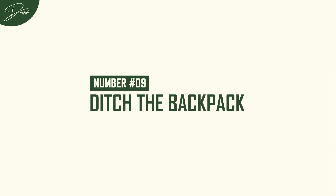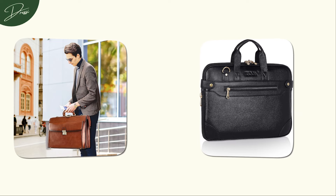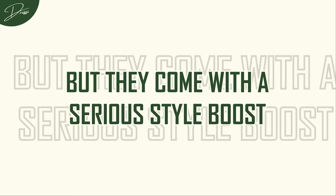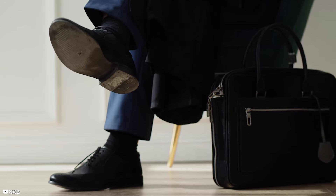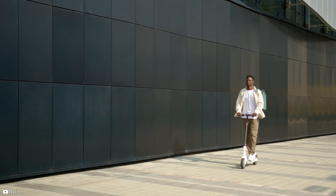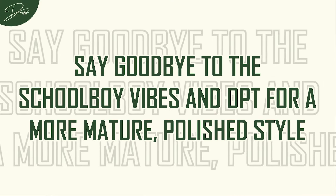Number 9: Ditch the backpack. That backpack you've been lugging around since high school? It's time to retire it. As much as we love the nostalgia, it's not doing your style any favors. A leather briefcase or a sleek messenger bag are just as functional as your old backpack, but they come with a serious style boost. A leather briefcase instantly adds an air of professionalism, even if you're just heading to the local coffee shop to work on your laptop. If you're not quite ready to go full briefcase, a sleek messenger bag is a perfect middle ground — ideal for casual days, offering all the functionality of a backpack but with a much more refined look. Say goodbye to the schoolboy vibes and opt for a more mature, polished style.